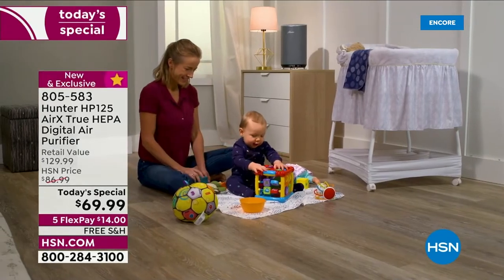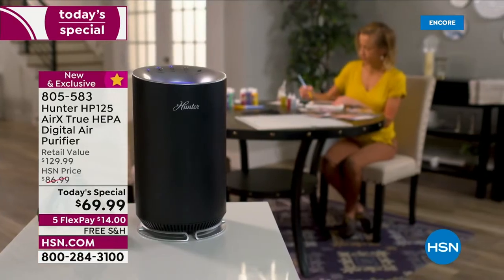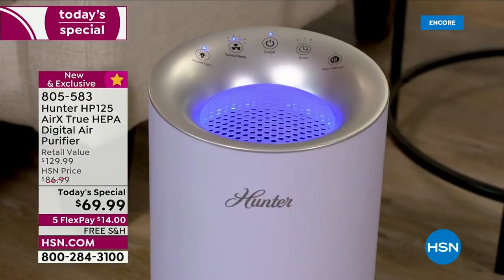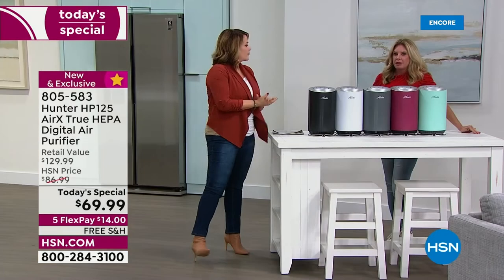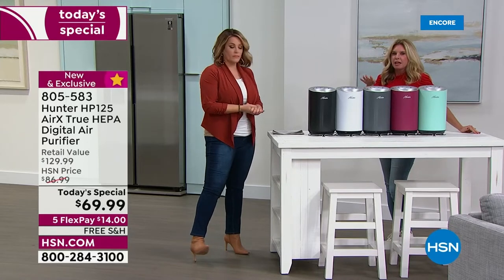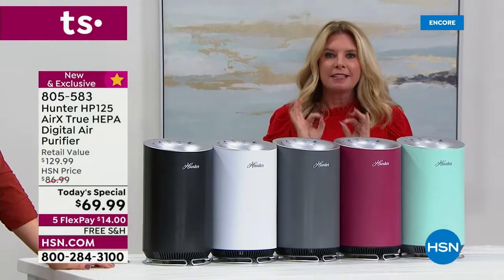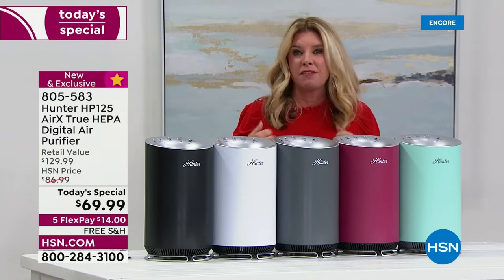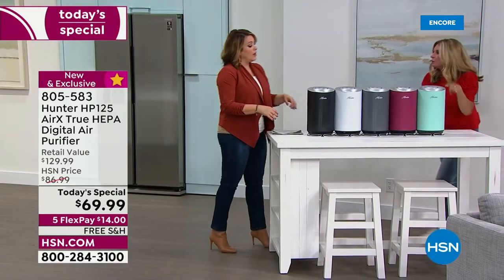I'm not a doctor, but we go through very tough tests about the claims we can make. With a true HEPA filter, I can remove 99.98% of particulates — big, small, and fine — dust, dirt, dander. Doesn't it just make sense that if I'm pulling that stuff out of the air, you're going to feel better and be living a healthier lifestyle? The people you love deserve that.